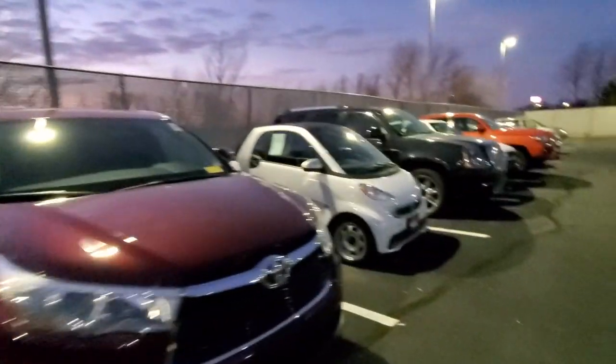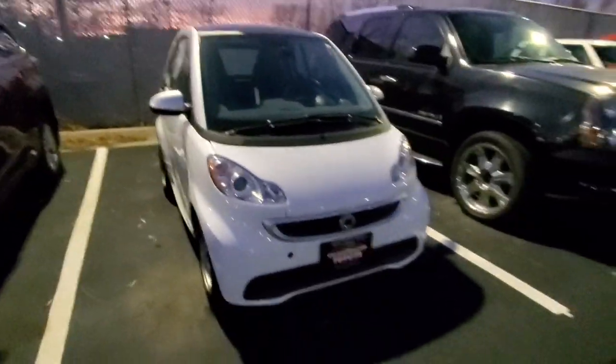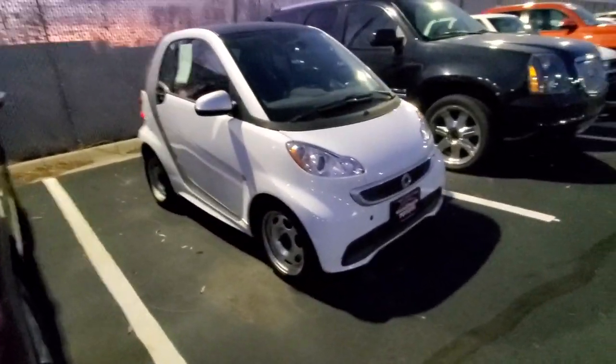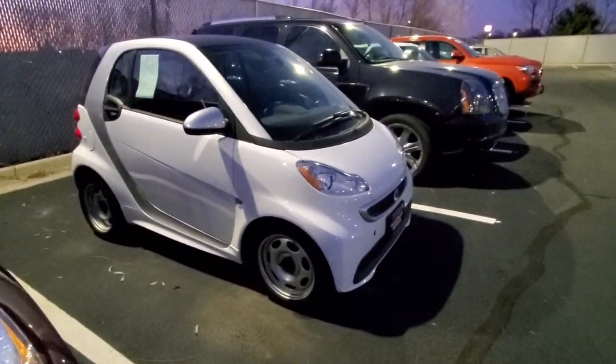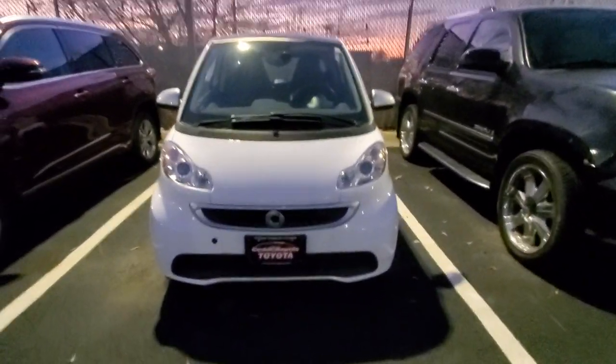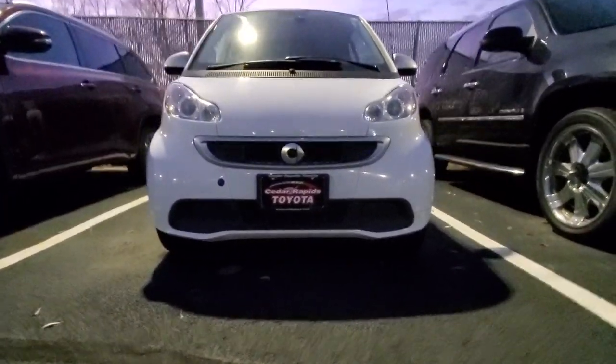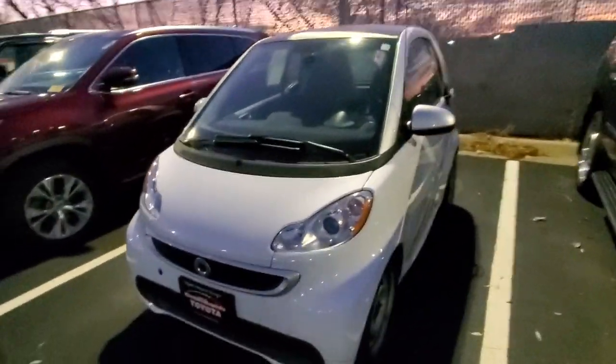I'm in Iowa picking up a car for Carvana — looking for my car, and here it is. Oh my god. I can probably take 5 of them, but the biggest problem right now is whether I'm going to make it to put it on the trailer — is it going to be wide enough?